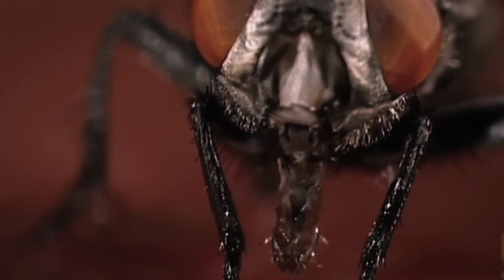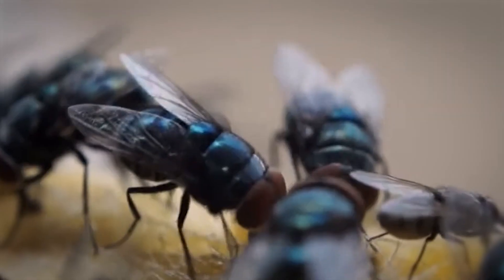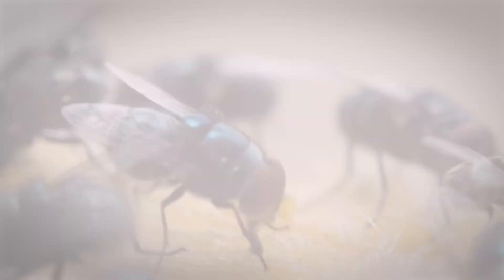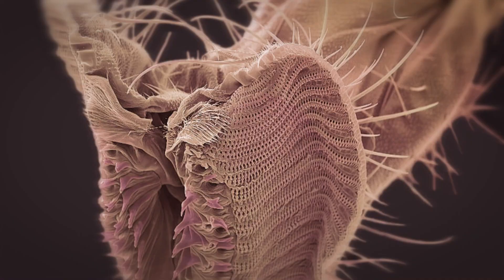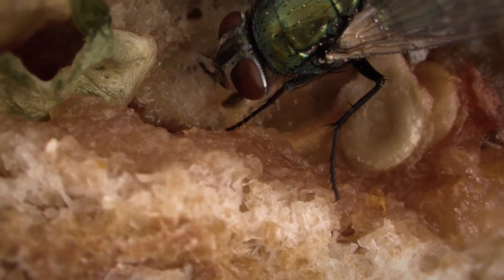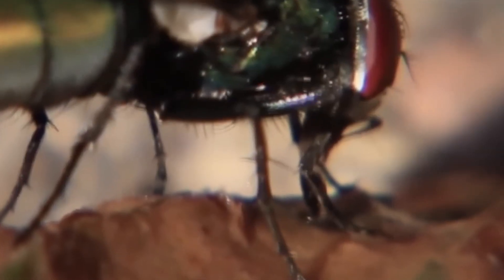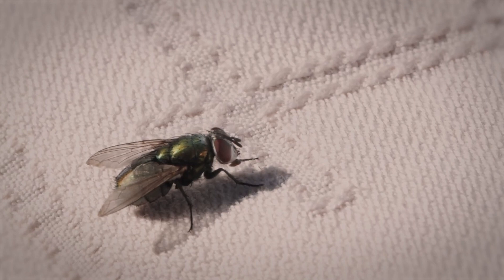Flies have amazing mouthparts made specifically for slurping up various liquids and sticky substances. While we humans have teeth to chew our food, flies have mouthparts that work like sponges — like straws for liquids that can consume any liquid food. These mouthpieces stick out from the fly's face, almost like an external straw. The labellum is coated in tiny structures called sensilla, which resemble tiny hairs and help the fly find food. These sensilla allow the fly to detect an appetizing meal, and if what it discovers is liquid or somewhat sticky, the labellum slurps it up like a super-absorbent sponge.